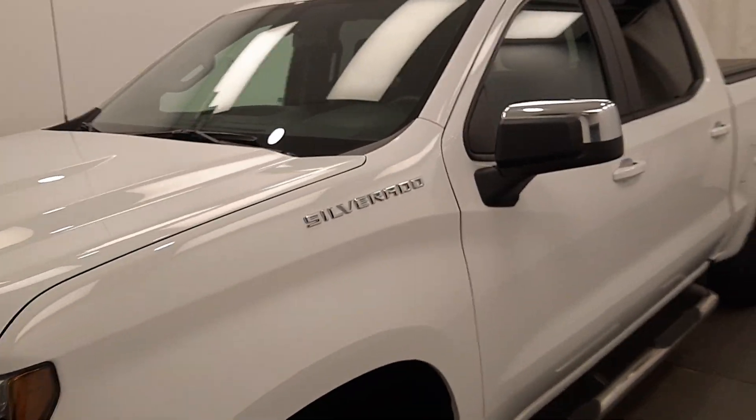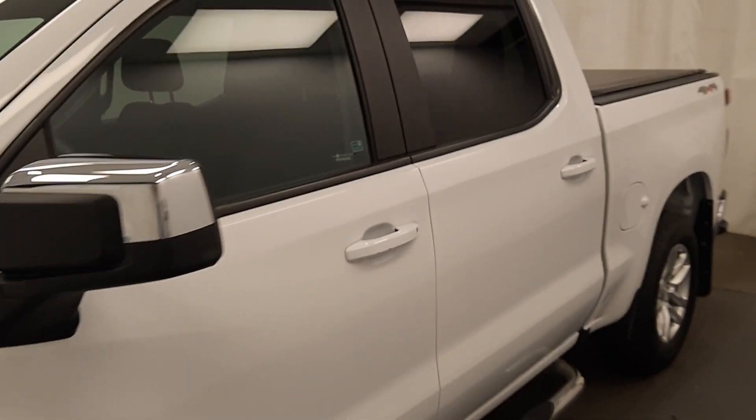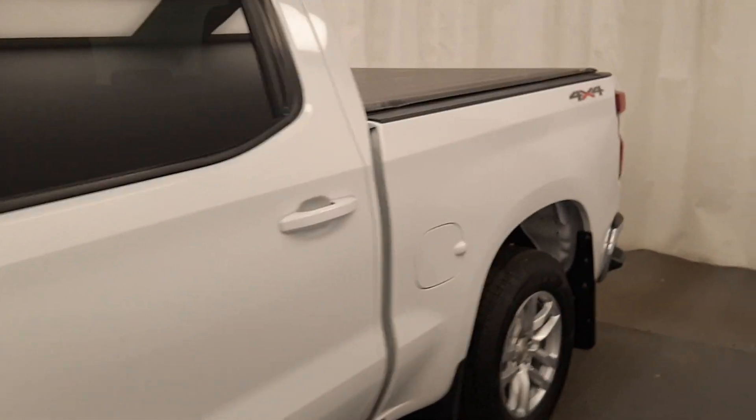This is dock number 224949, 2019 Chevy 1500 Crew Cab in white.